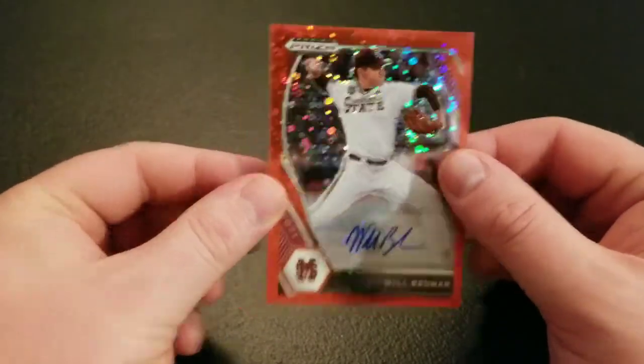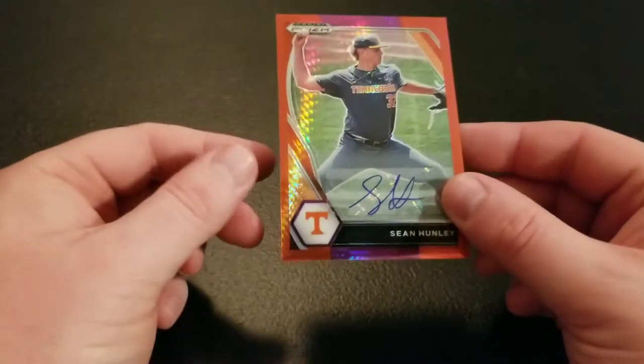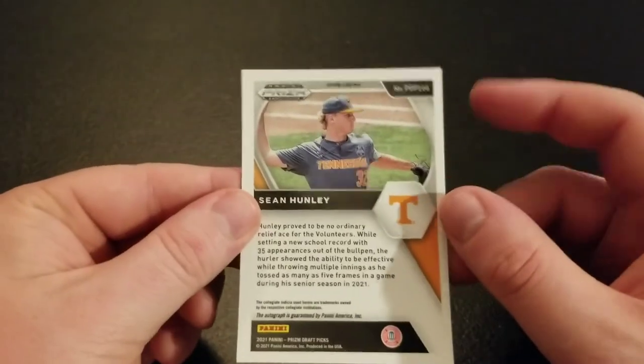Drop some comments, let me know what you think. I definitely think the second Mega Box was better. Got a numbered Will Bednar Red Disco — I'm going to call it — numbered at 99. It's nice to pull a numbered auto out of a retail product. And then out of the first one we had Sean Hunley, who I'm going to have to look into a little bit — not too familiar with him, pretty low draft pick. But you never know. Thank you guys so much for watching — make sure you like and subscribe for more videos like this. Bye everybody.